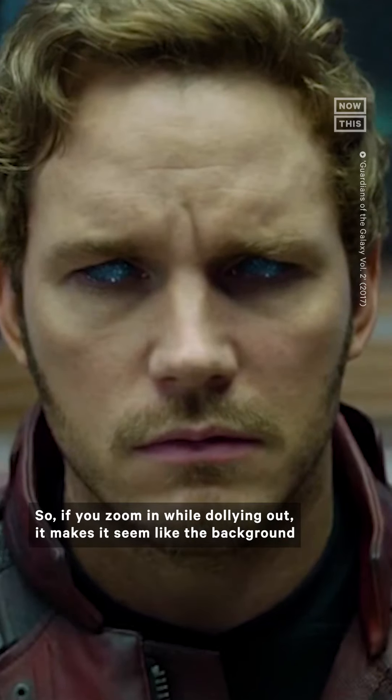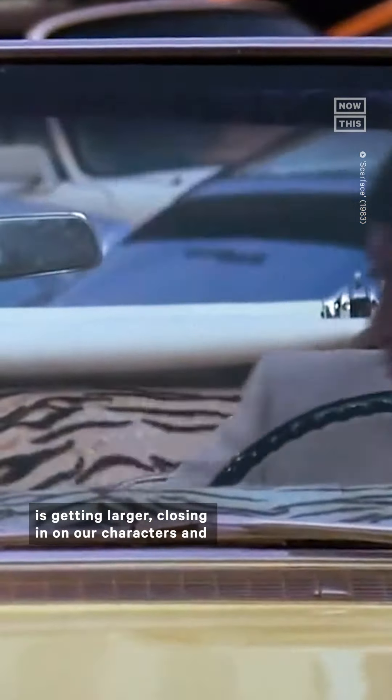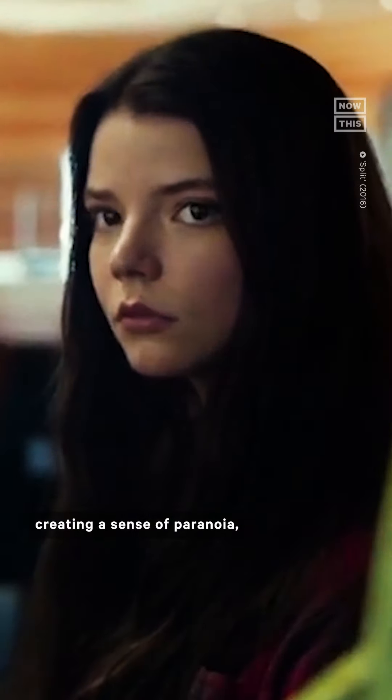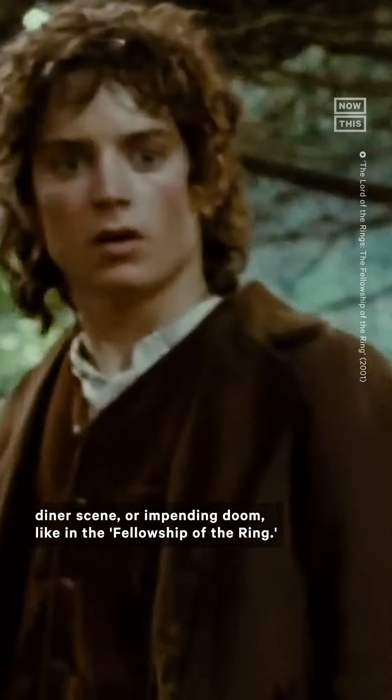So, if you zoom in while dollying out, it makes it seem like the background is getting larger, closing in on our characters and creating a sense of paranoia, like in the Goodfellas diner scene, or impending doom like in the Fellowship of the Ring.